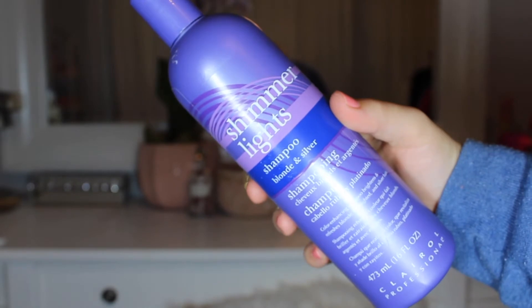Next is one of my holy grail products. If you have blonde hair, this is the Shimmer Lights Shampoo Blonde and Silver Purple Shampoo. I get mine from Sally's Beauty Supply — it's like $11 to $12. It's super, super dark purple, so it works really, really well. I use this about once a week. I've tried other ones that aren't as dark purple and they don't work as well. I've never had my hair look purple from using it, and sometimes I leave it on longer than recommended with no issues — so it's pretty user-friendly.